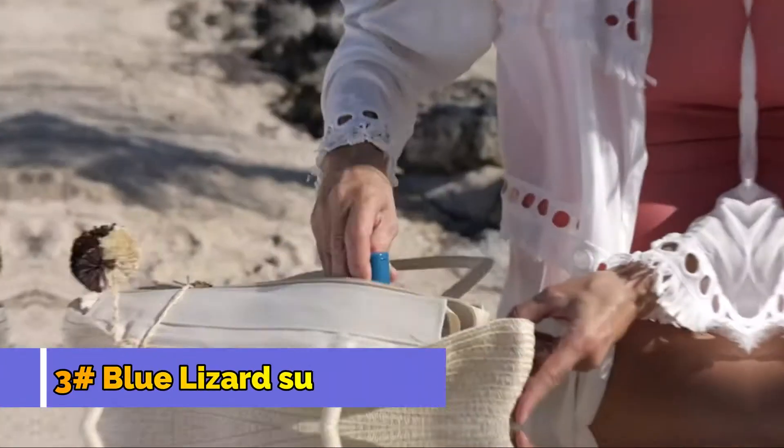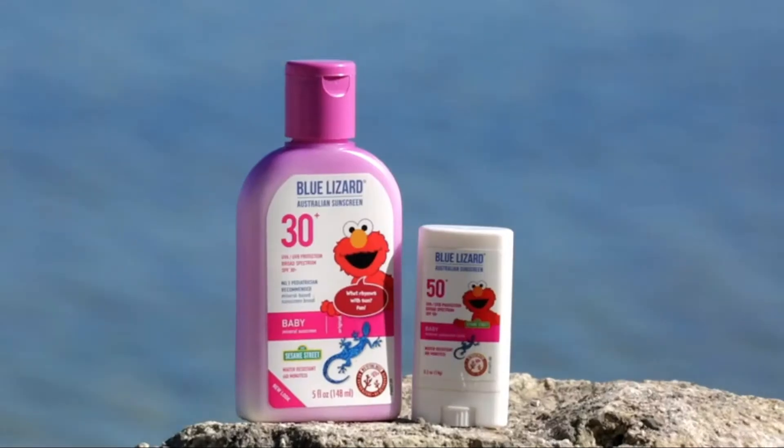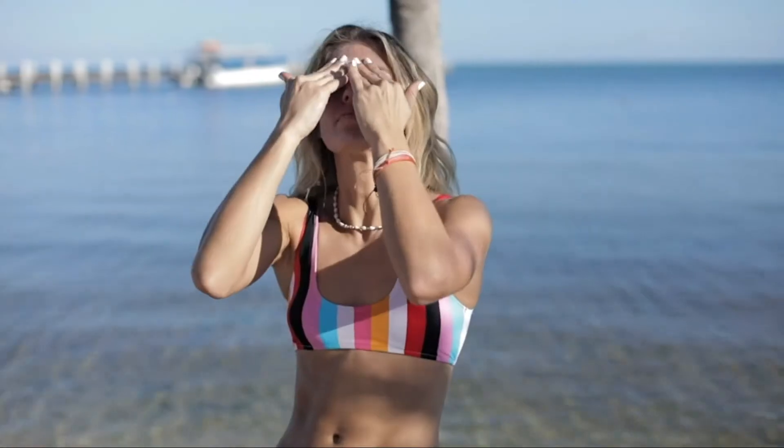Mineral sunscreens work by forming a physical barrier on the skin that deflects UV rays. I typically recommend mineral sunscreens like Blue Lizard for children and those with sensitive skin, as these are often less likely to be irritating. It's great for both children and adults, including those with sensitive skin.